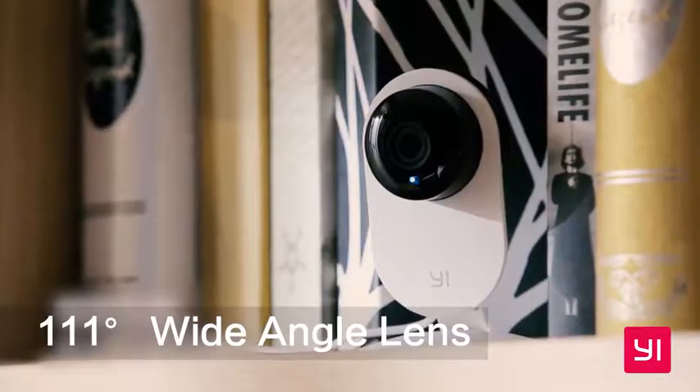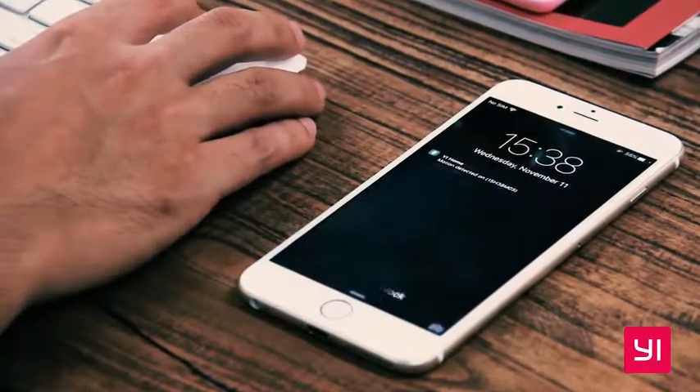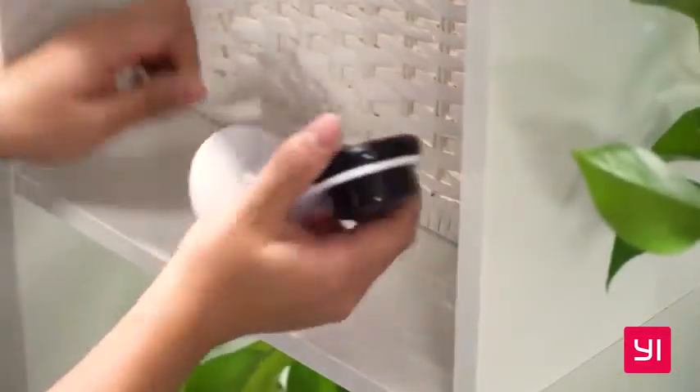The 111-degree angle lens creates a comfortable viewing zone, and 720p resolution ensures an on-demand live feed. The accompanying Yi Home app notifies you when motion is detected, so you can be alert for the things that matter.